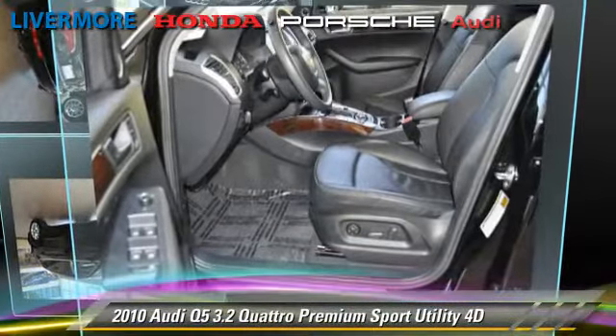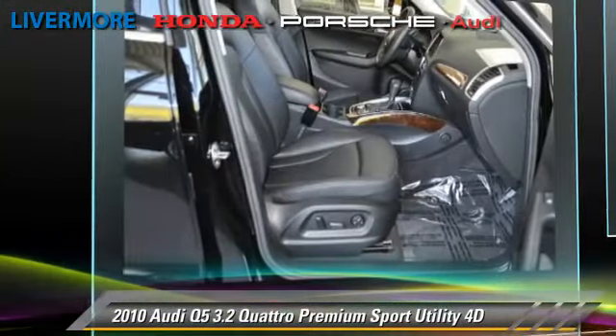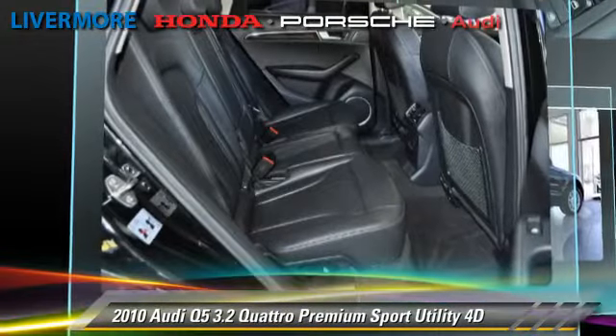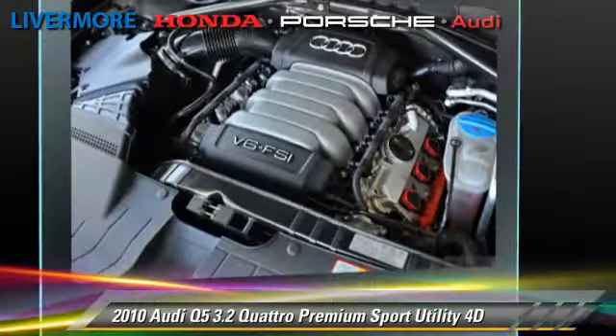Powered by a 3.2 liter V6 engine with a 6-speed automatic transmission with overdrive, this all-wheel drive sport utility vehicle, with fewer than 30,000 miles on the odometer, gets up to 19 miles per gallon. This Audi features Hill Descent Control, Premium Package, and All-Wheel Drive.